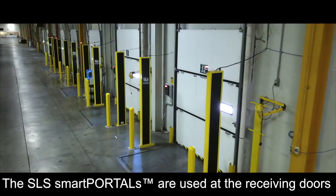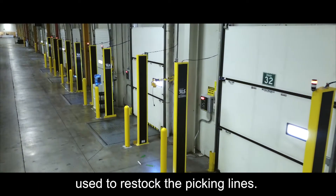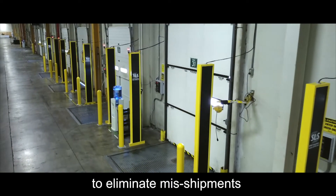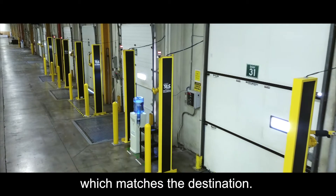The SLS Smart Portals are used at the receiving doors to inventory inbound items used to restock the picking lines. At outbound doors, the Smart Portal can be used to do a final verification to eliminate misshipments, ensuring that the correct box is going out the correct door, which matches the destination.